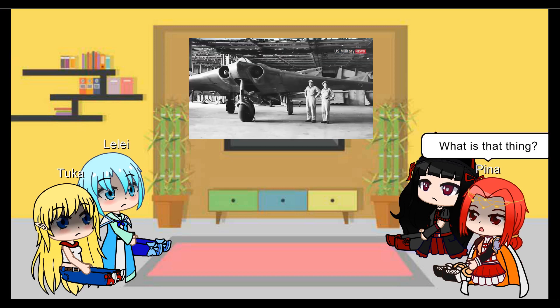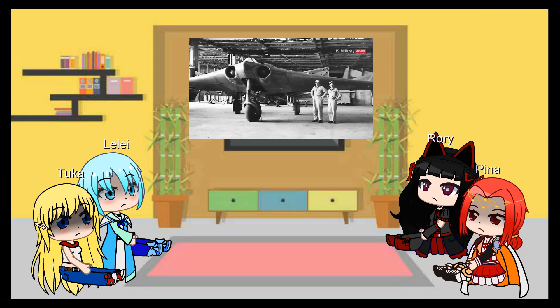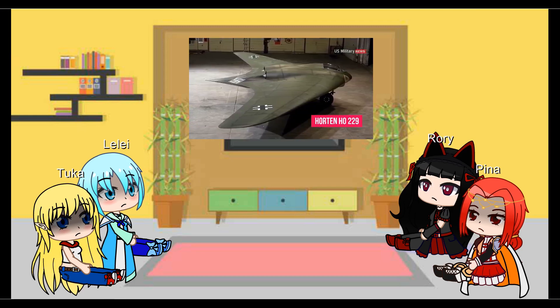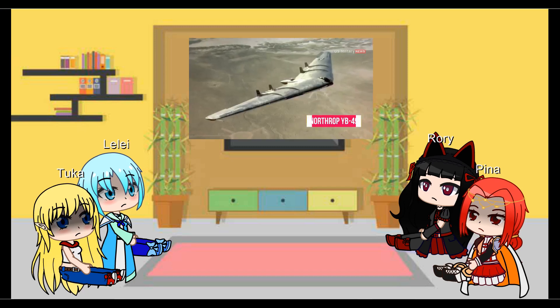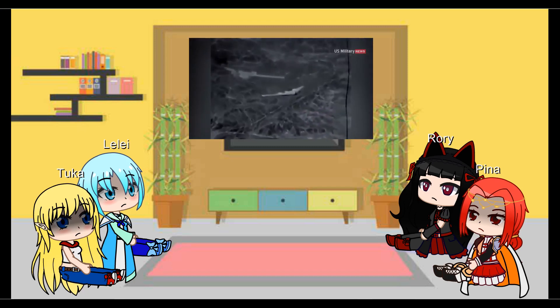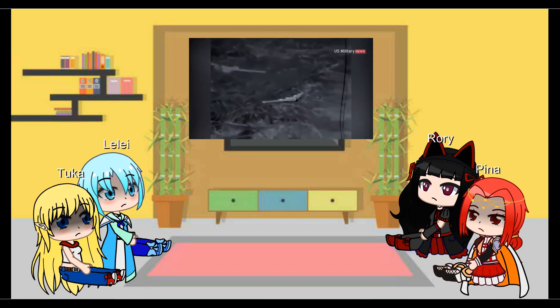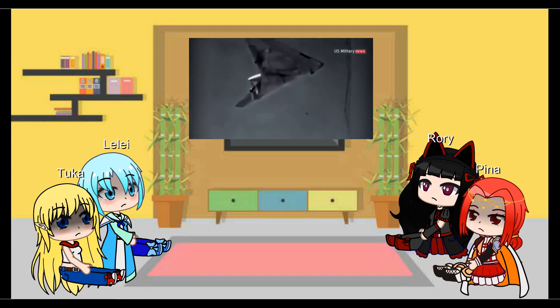In the 1930s and 1940s, aviation engineers had experimented with flying wing designs, like Nazi Germany's Horton Ho 229 and the U.S. XB-35 and YB-49. Flying wings generate additional lift and coincidentally are conducive to low radar cross-sections because their flat surfaces minimize opportunities for radar waves to bounce off them. However, pure flying wings lack tail control surfaces, often leading to fatal aerodynamic instability.